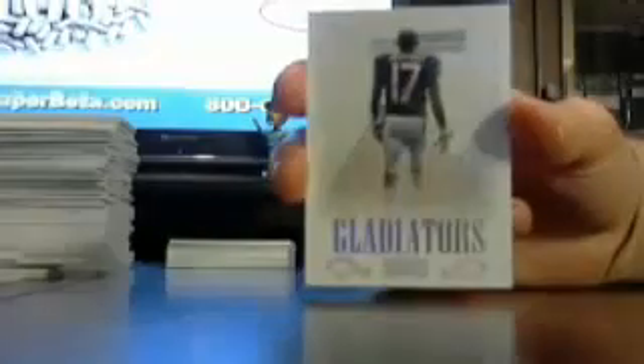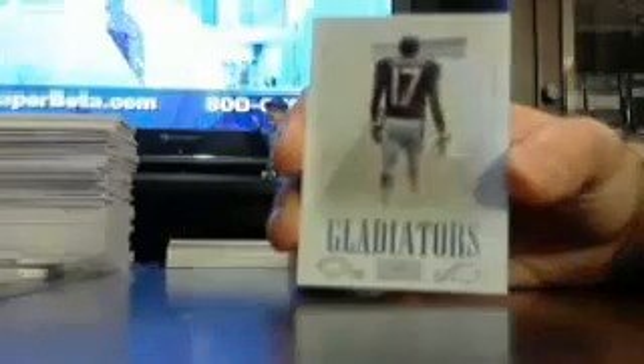Got a Gladiator out of 25, Bears — Alshon Jeffery out of 25. I still think they should have had those autographed; those are nice looking cards, they should have had them autoed.